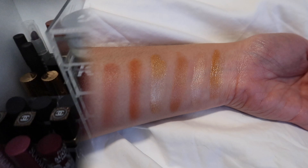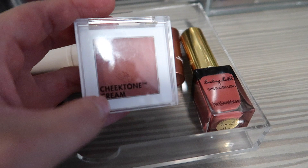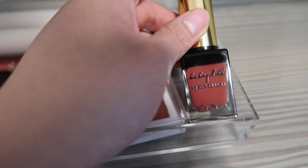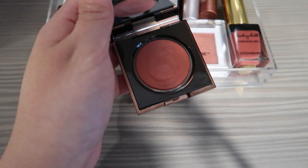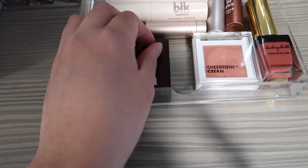Over here we have even more blushes and some highlighting and contour sticks. This is my Tony Moly Cheek Tone Cream — I just discovered this this year and I've used it pretty much every day. I think it's probably my most used blush of the year. Then this is the YSL Baby Doll Kiss and Blush, which I recently picked up at the Black Friday sales. I think this is the easiest cream blush to blend out ever — it's so good. Then I have a Flesh lip compact in the shade Swollen. Because the texture is so creamy, I really do like to use this on my cheeks as well — it's a dusty peachy rose shade.